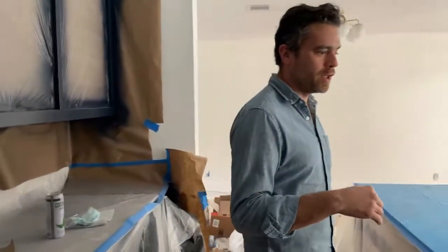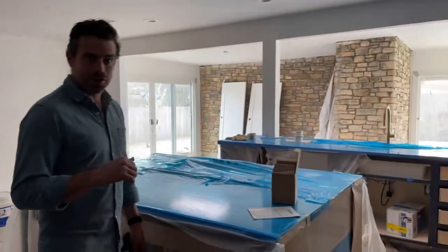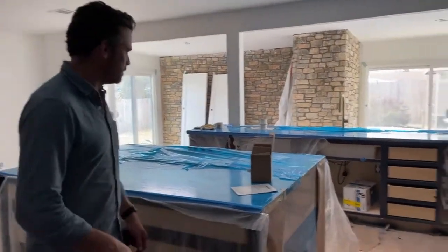This entire kitchen is custom. All the dimensions for the cabinets, the whole layout — Derek drew it out by hand. A lot of attention went into this. The laundry room is in there too.